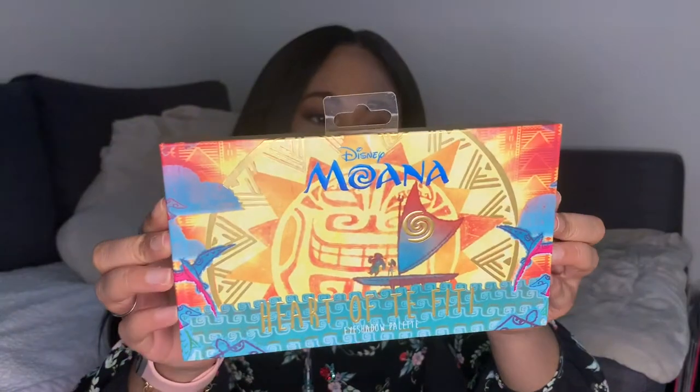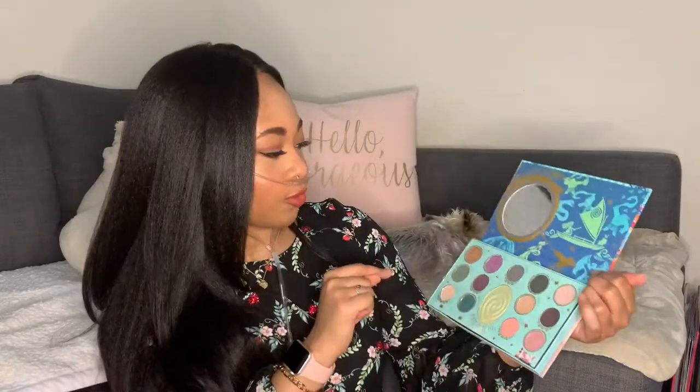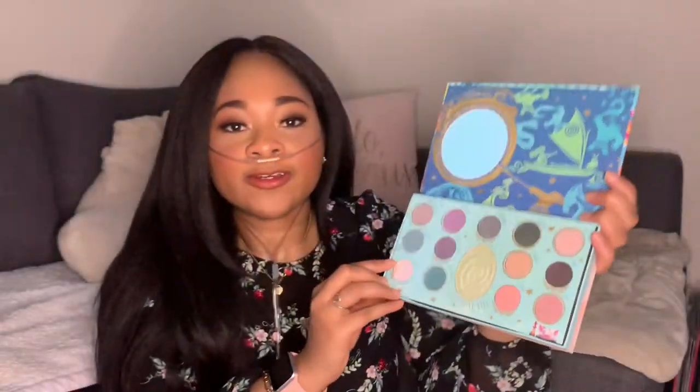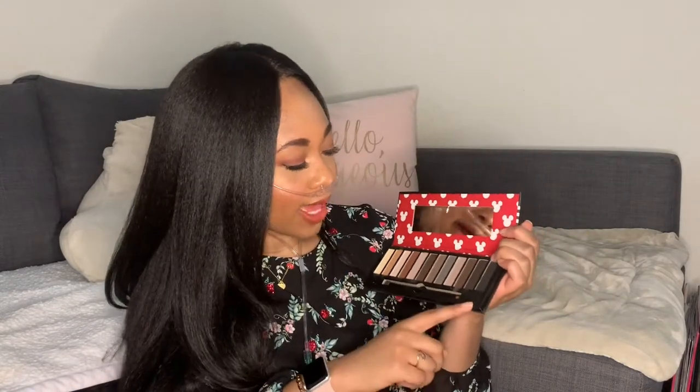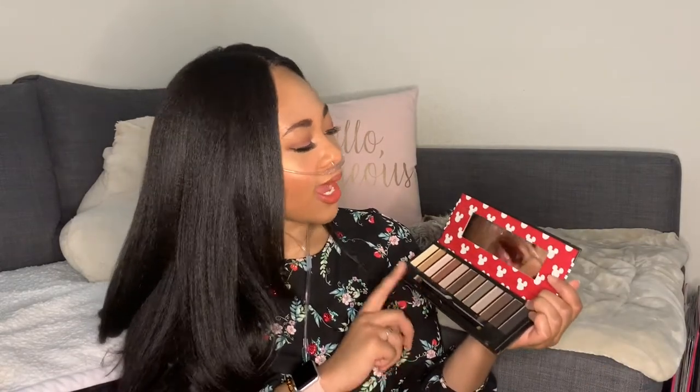The last eyeshadow palette from Hot Topic is the Moana Heart of Te Fiti eyeshadow palette. The art on the packaging is super cute and that's what drew me to it — I also really love Moana. Hot Topic puts a mirror in all of their palettes which is a nice touch, though I've actually never used the colors in this one. Lastly there's this Mickey inspired eyeshadow palette that my mom got me from Target. The mirror is broken but I've used this palette a couple times and if I'm remembering correctly I like it — it's not bad, not great but not terrible either.